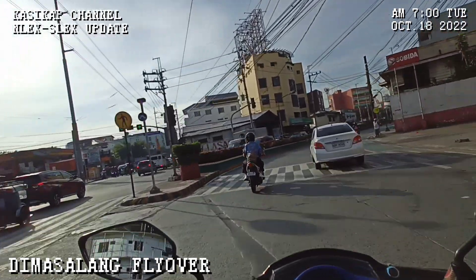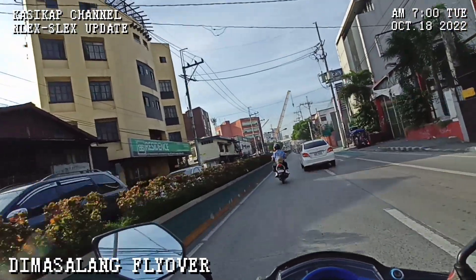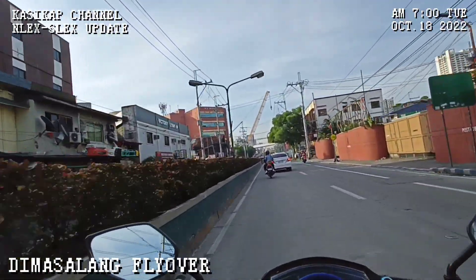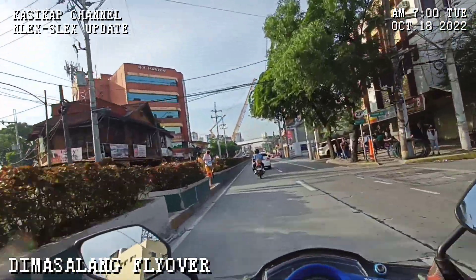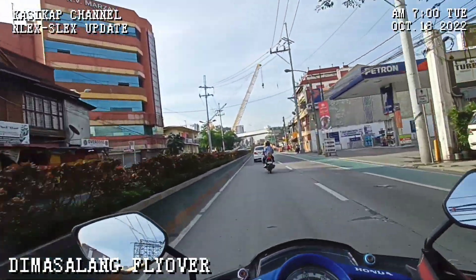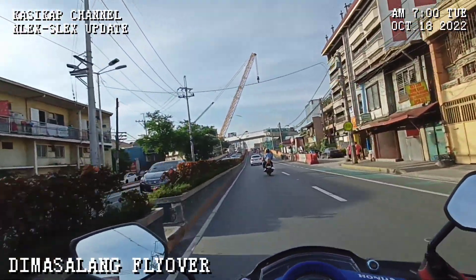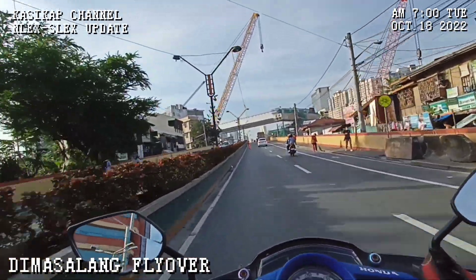We're turning right here mga kasigap. This is Dimasalang Road. Up ahead you can see the Dimasalang Flyover, and that's where we'll get our update. From here you can already see the girders that have been laid out on the flyover.